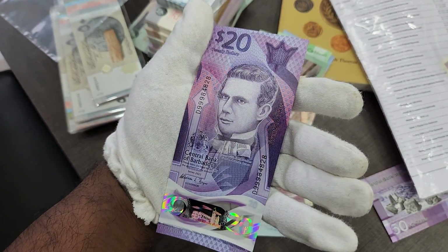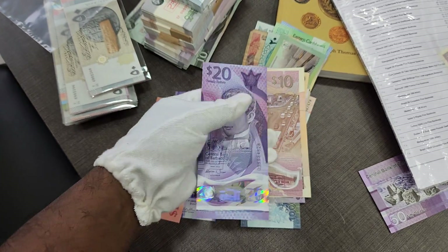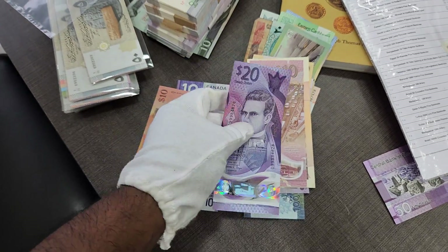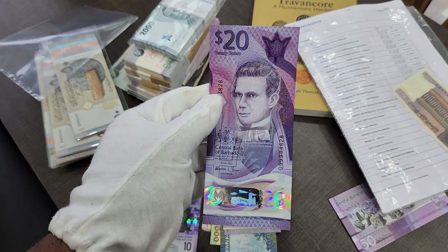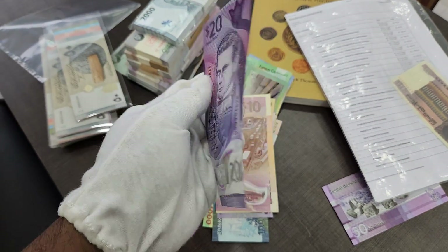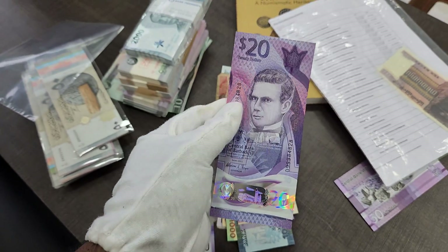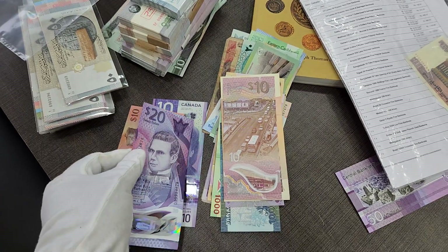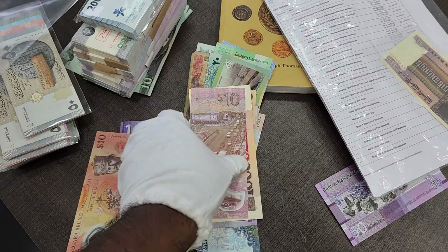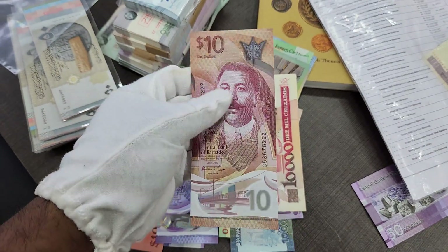Moving on, we have one more polymer currency — a beautiful looking Barbados banknote, this is a twenty dollars currency. You can see how the condition looks — really majestic — and you can see how it shines with the holographic element. Moving on we have another Barbados ten dollar banknote here.